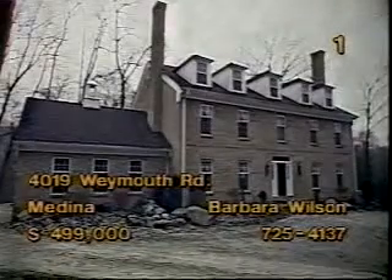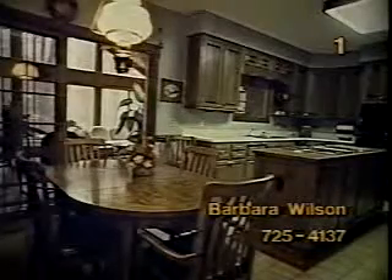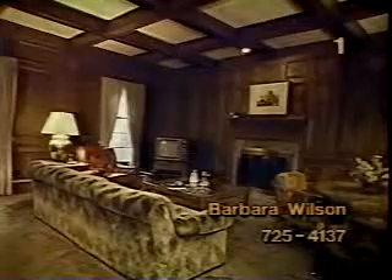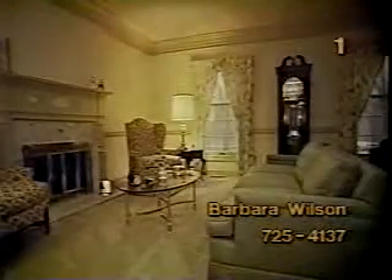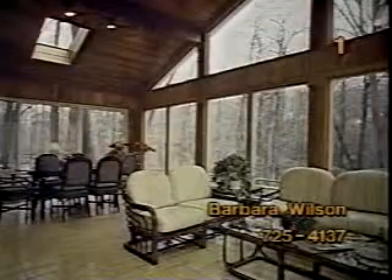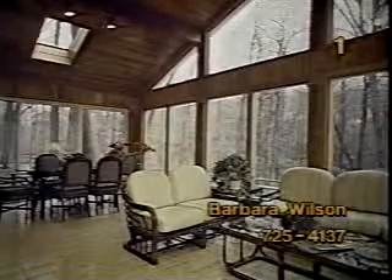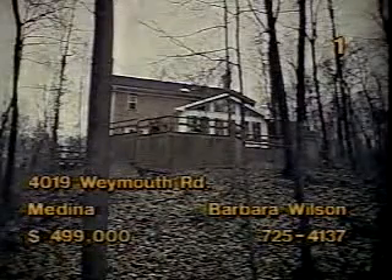Paths for $499,000. Oak cabinets and tile flooring accent the kitchen. There's also a formal dining room. The family room features recessed oak paneling, beam ceiling, and a fireplace. A nine-foot ceiling with crown molding graces the living room. The sunroom provides a tremendous view of 19 beautiful wooded acres overlooking the Rocky River Valley. Take a country drive this afternoon to see all the sights and your hostess, Barbara Wilson.